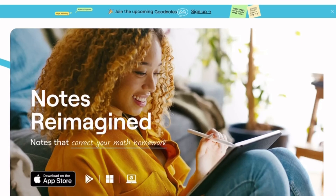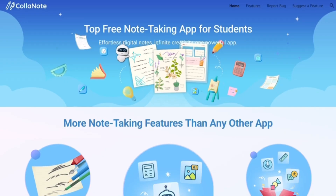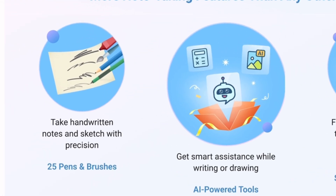GoodNotes 6 is famous for its polished handwriting, powerful organization, and cross-platform syncing. KolaNote, meanwhile, is a hidden gem. It's free, feature-packed, and even lets multiple people edit the same note in real-time.